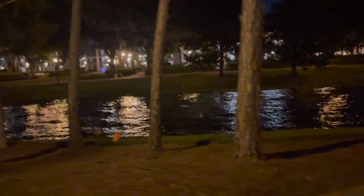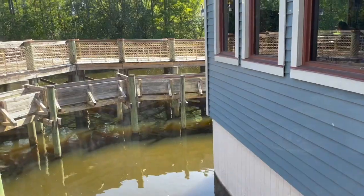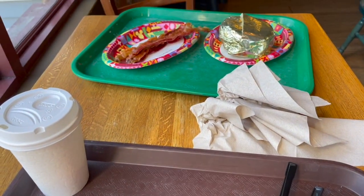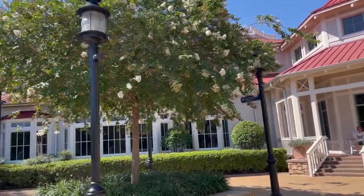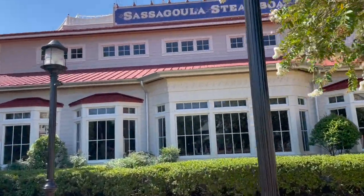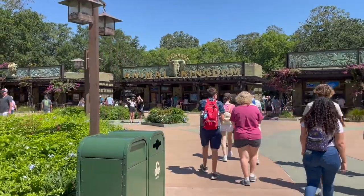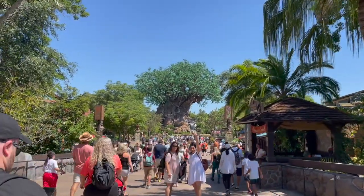On Sunday we headed to Animal Kingdom. Before we went we stopped at the resort's dining hall — all of the resorts have a little dining hall where you can get breakfast items. I did not get Mickey waffles because the line was insane, so I had a cinnamon roll instead. I had only been to Animal Kingdom one other time, and that time we only had park hoppers so we were there for just a couple of hours. I really enjoyed going this time, and we only got through about half the park even though we were there the entire day.